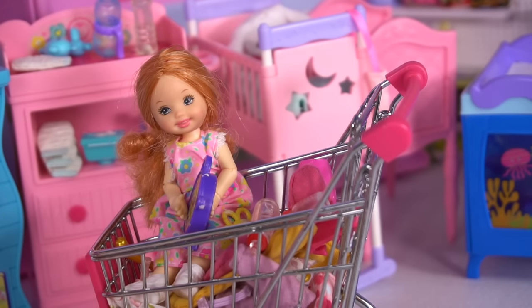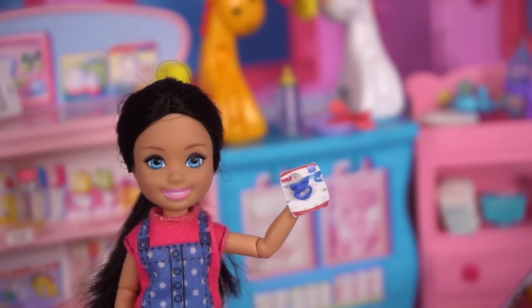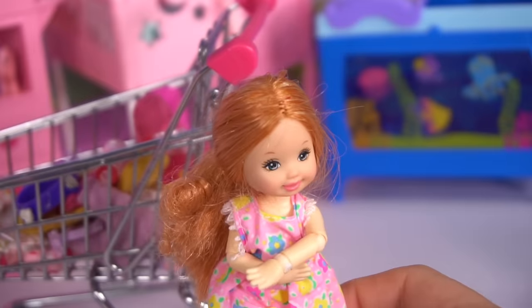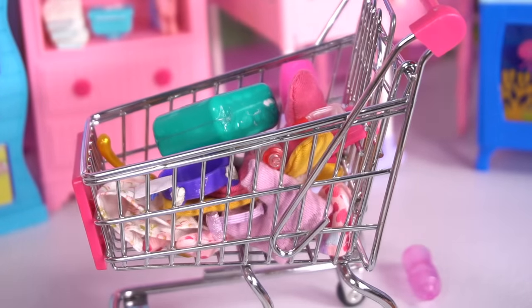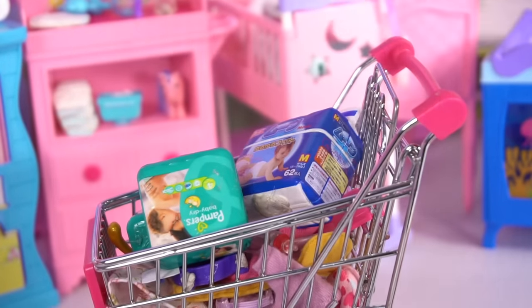It's getting a little small in here. Come on Stacey, you can get out. Mom, you said you needed pacifiers. Thank you Skipper, you've been so helpful. You're welcome. I want to be helpful too. We're going to need a lot of diapers. Let's try these two different brands.